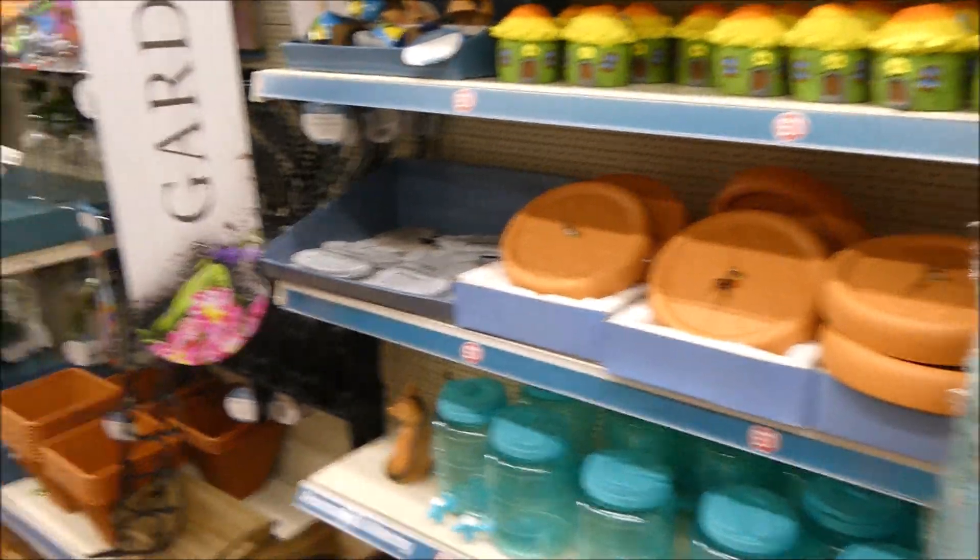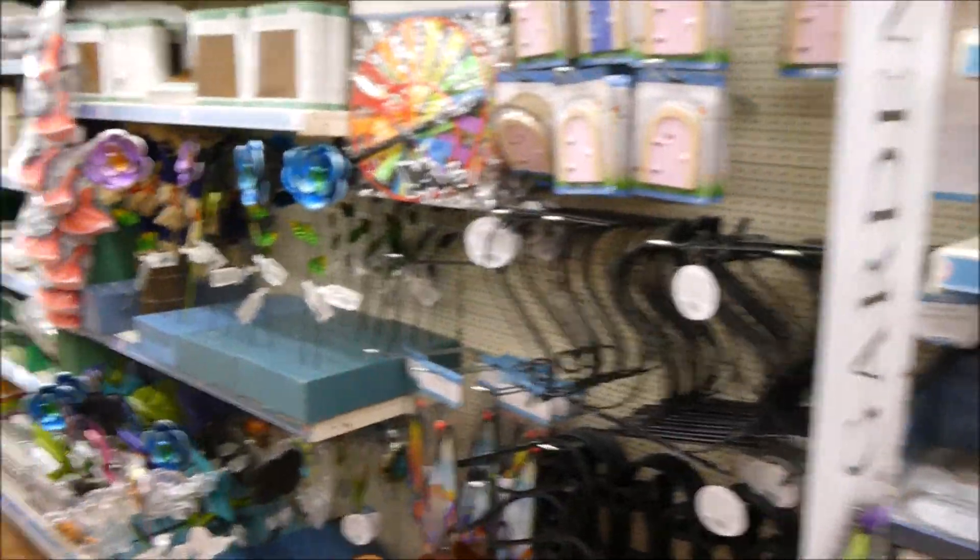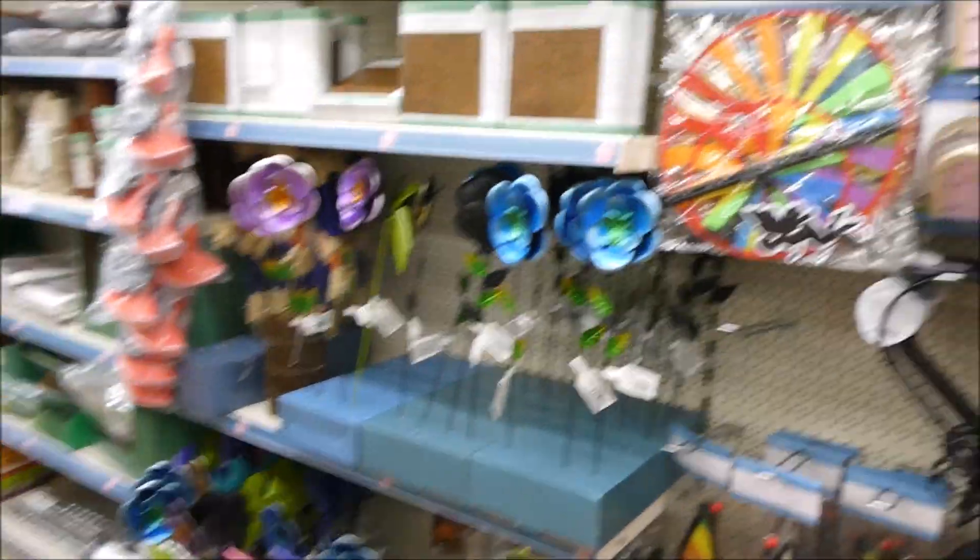Mum got some really pretty solar lights from the Poundland in town, but they don't have them here. They're glass and like crystal — they throw off loads of sparkles, like diamond light beams. It doesn't look like they have them in this one though.